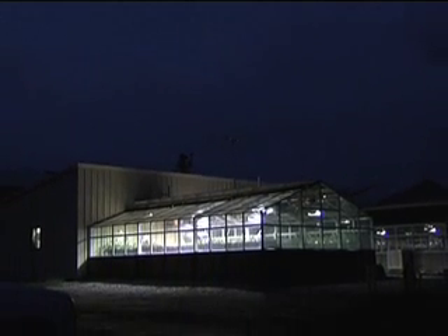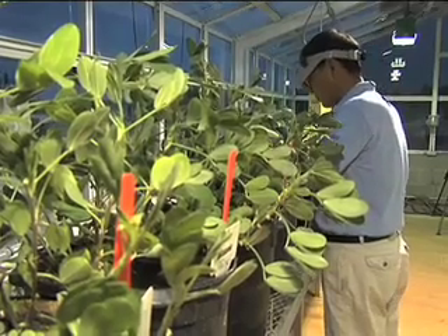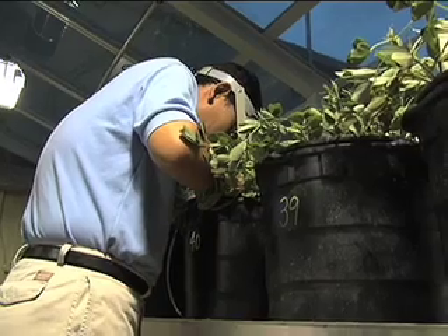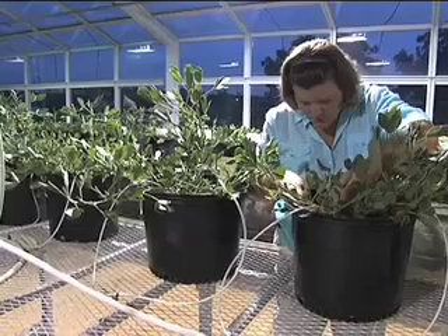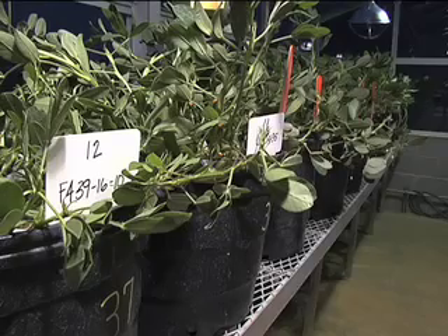When the sunlight moves out of Dawson, Georgia, researchers with the USDA Peanut Research Lab move in to do what Mother Nature cannot. The peanut flower possesses both male and female reproductive parts, so cross-pollination rarely occurs in nature. But at the research lab, combining different peanut genetics together is what they do best.